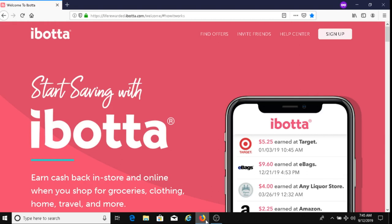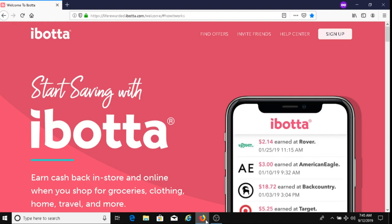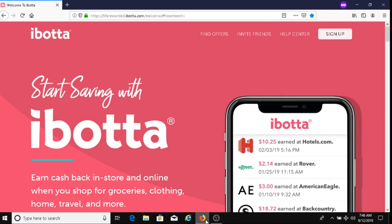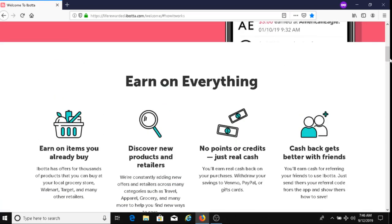First, I want to share with you what Ibotta is. Ibotta is an app that you download on your phone, and you get paid when you make purchases. The great thing with Ibotta is that you get real cash — you don't get points, you don't get credits, you actually get real money.